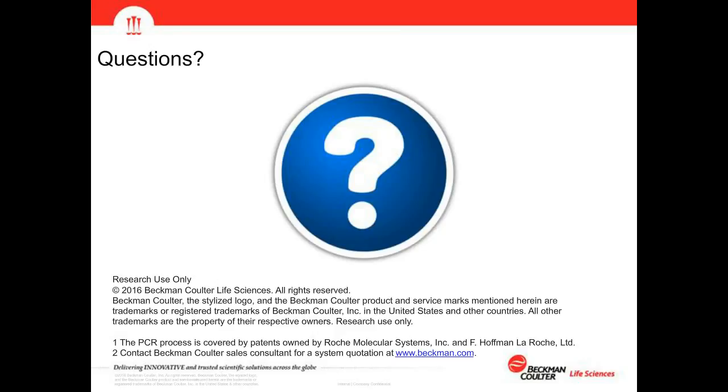The next question: do you have testing for the NimbleGen capture protocol on the sample prep machine? I don't know the answer off the top of my head — if you email that question to us, we'll get back to you. The follow-up: how much work time is needed for 12 samples? Is that for the NimbleGen protocol? We'll follow up on that second part of the question as well.